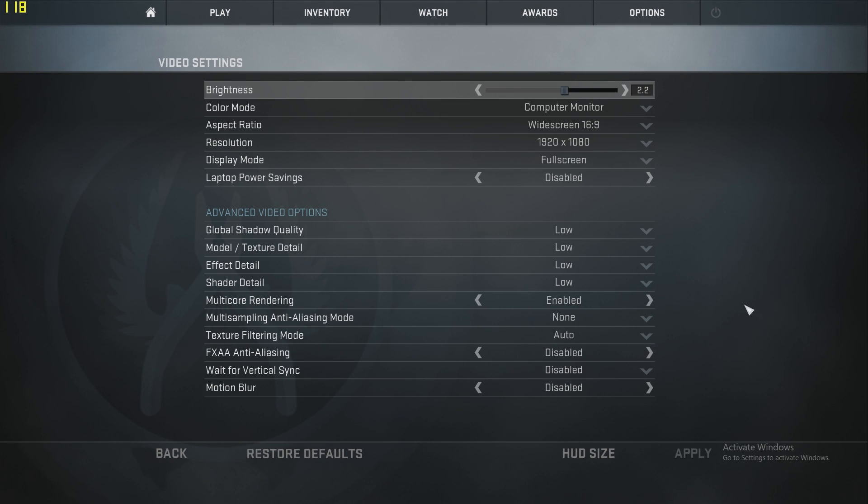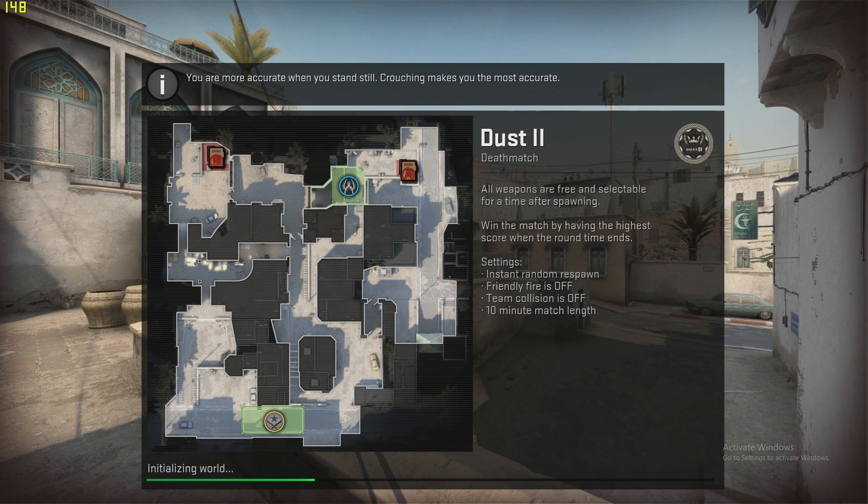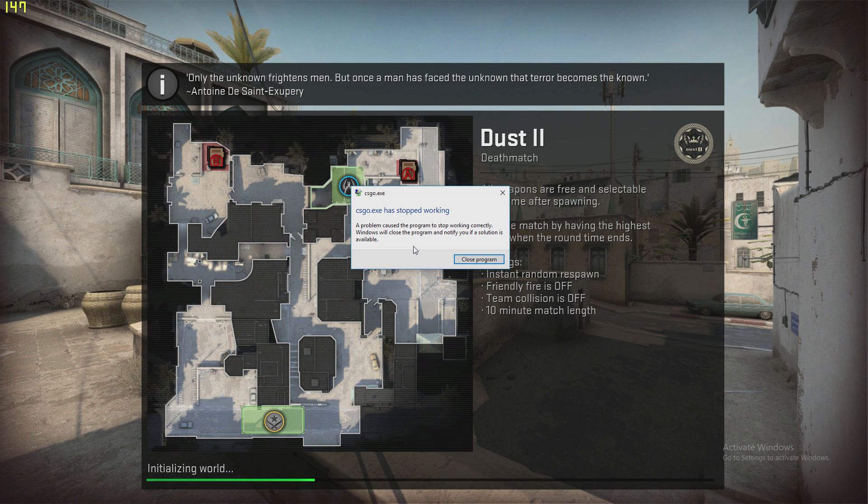And now onto the benchmarks — or should I say, lack thereof. Benchmarking 32-bit Windows with supposedly compatible 32-bit games was a nightmare. Beginning with my main contender CS:GO, despite the game starting on both maxed out and low settings, the game would just not actually load in, which was a major problem.